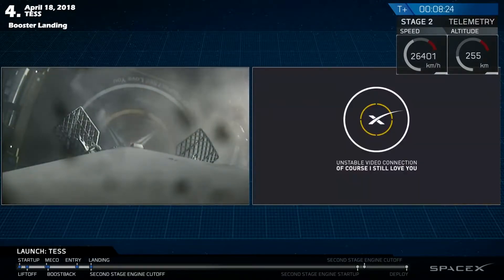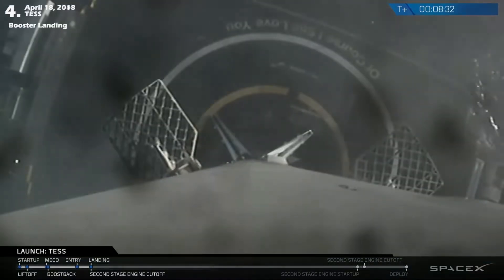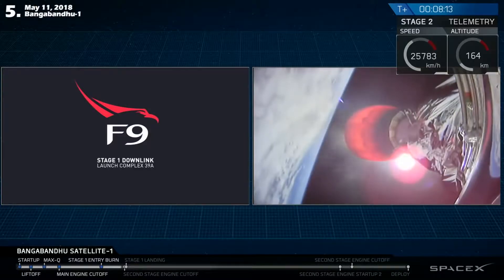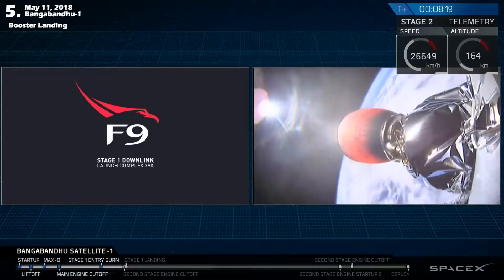As you can hear from the applause and the video right there on your screen, the first stage has successfully landed on Of Course I Still Love You. It looks like we don't have a great video signal with that first stage right now, but we do have confirmation that the landing burn has started.